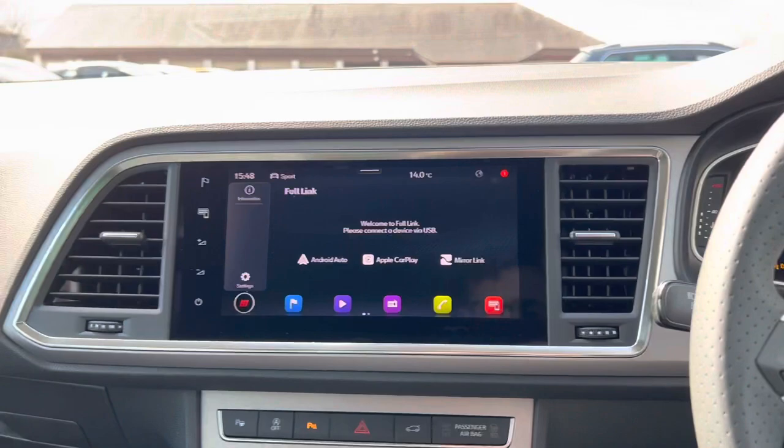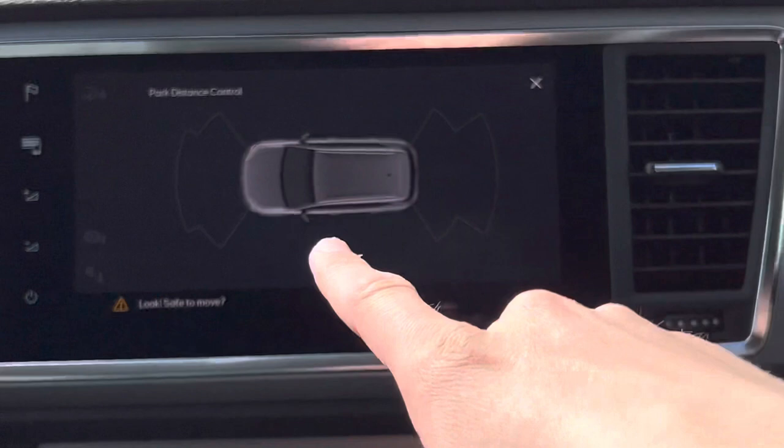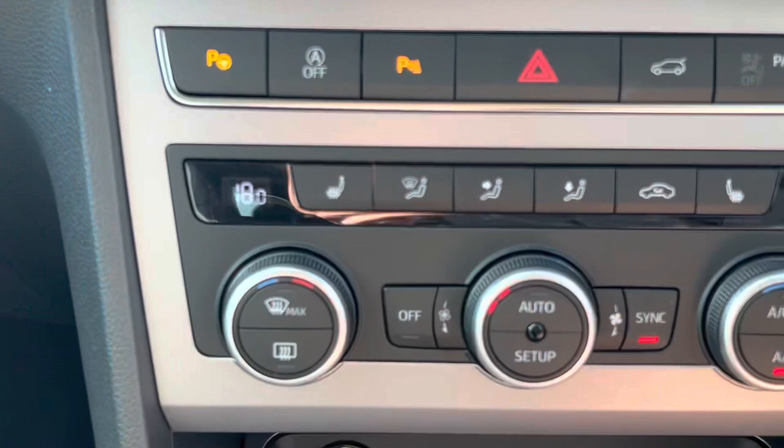I'll show you the parking sensors as well. When you go near the side of something they appear on the display, so you know exactly where you are. You've also got Park Assist, which basically parks the car for you — you just have to control the pedals. It's all very clever. Dual-zone climate control too.